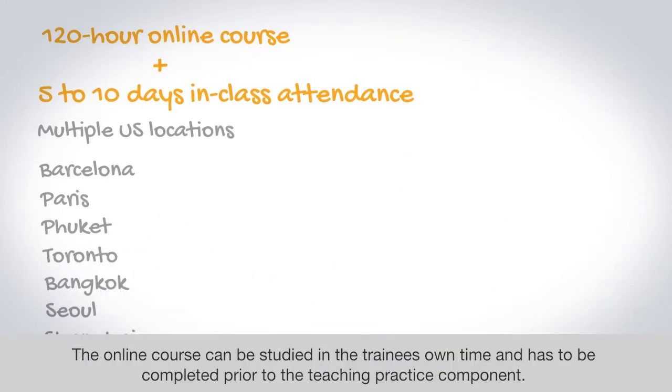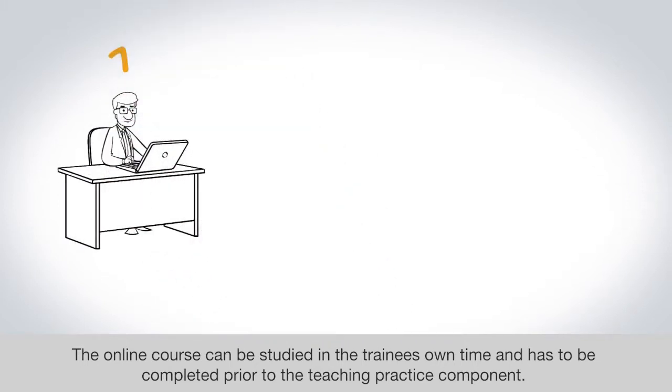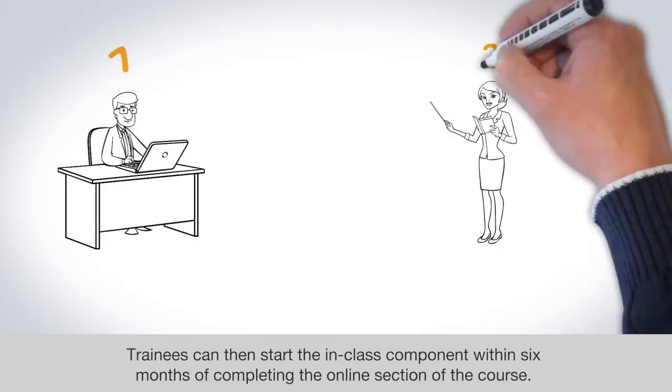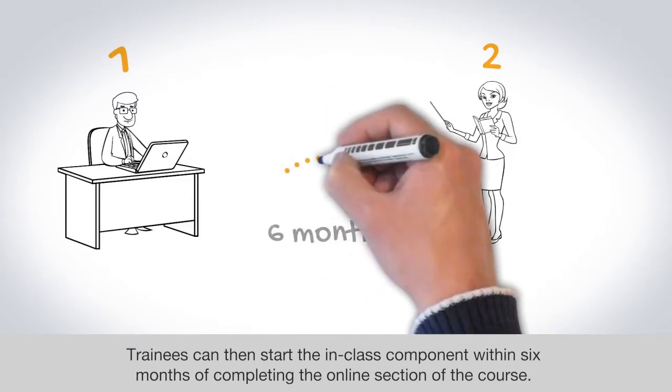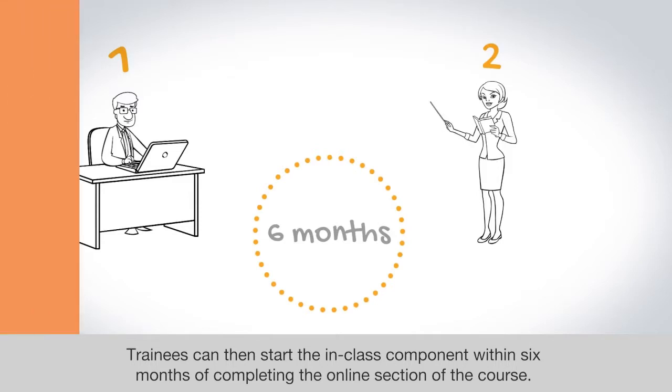The online course can be studied in the trainee's own time and has to be completed prior to the teaching practice component. Trainees can then start the in-class component within 6 months of completing the online section of the course.